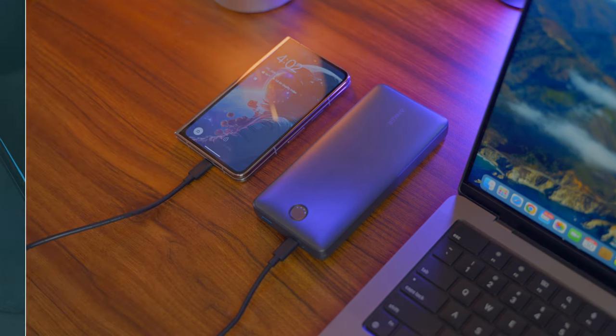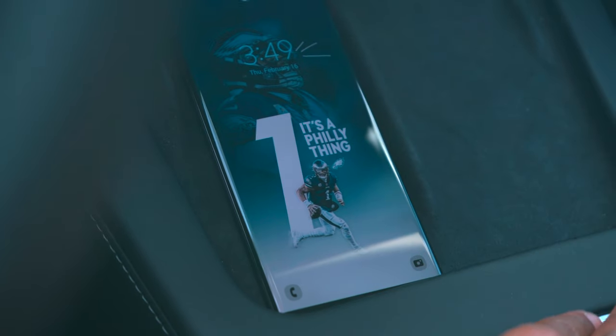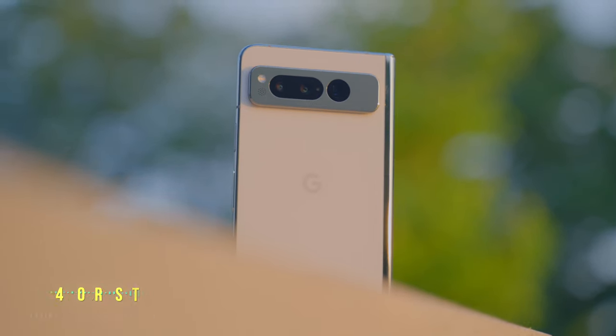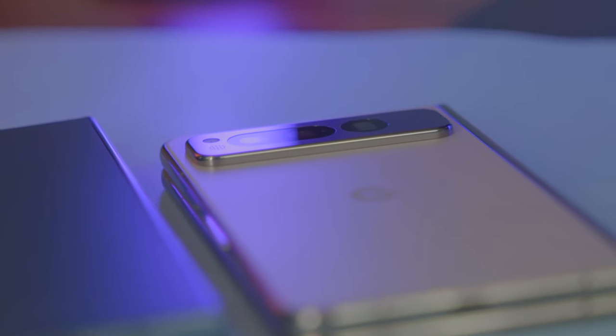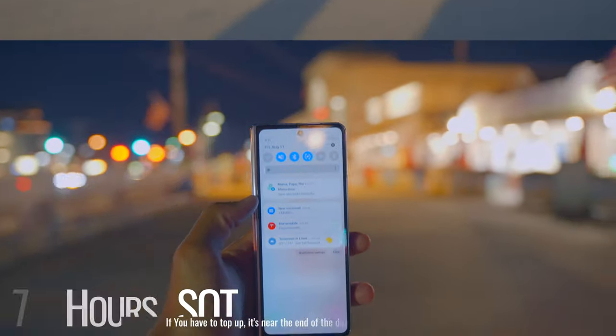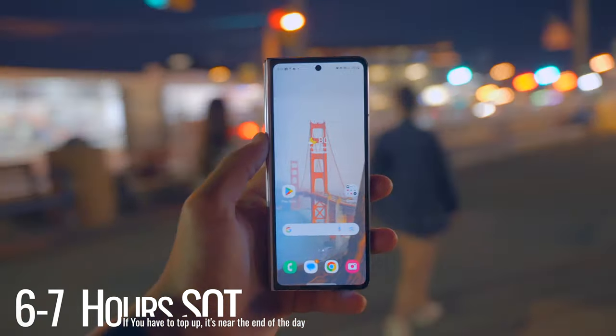Looking at battery life: that doesn't impact me too much because I have a charger available at most points throughout my day. But if you're someone worried about battery anxiety and getting through your entire day without a charger, the Galaxy Fold 5 is just going to be the way to go. The Pixel Fold — guaranteed you're going to have to charge at least once per day, and it doesn't have the fastest fast charging. On the Fold 5 you're able to get through basically your entire day, from early morning until around 11:30–12 at night, with around 10–11% battery remaining while playing games and browsing social media.